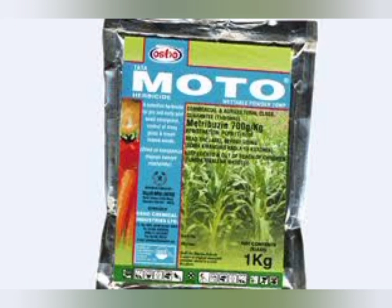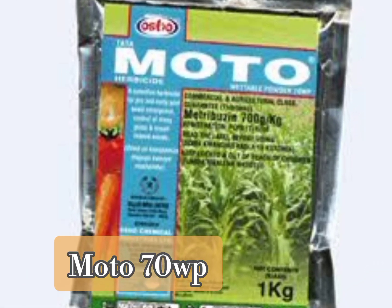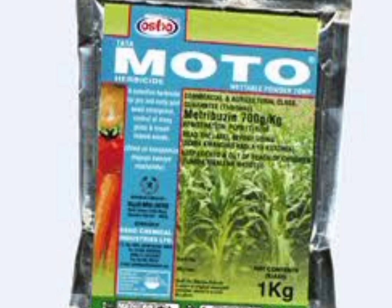Another alternative that farmers can use is Tata Moto 70WP from Osho Chemicals Limited. Tata Moto is a broad selective pre and post emergence systemic herbicide for the control of grasses and broad-leaved weeds in sugarcane, baby corn, maize, cereals, potatoes, tomatoes, soybeans and carrots.